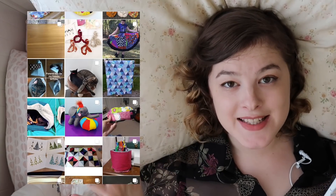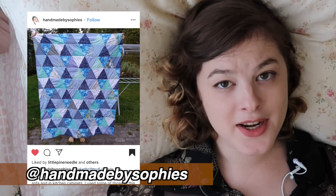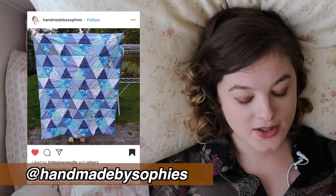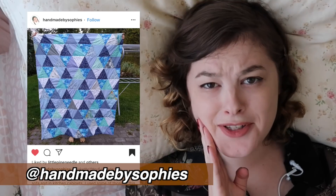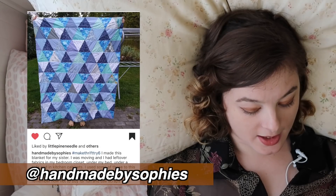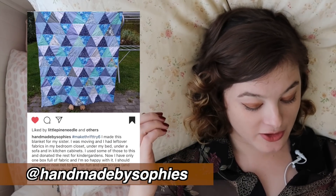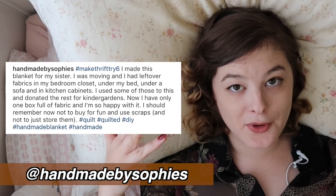There have been some amazing scrap fabric blankets that people have made for this challenge. Quilters, y'all are amazing — I would never have the patience for this. This gorgeous blue-themed one was made for their sister — so sweet — by Handmade by Sophie's. By making this quilt, they also used up scrap fabric that was left over in their bedroom closet, under their bed, under a sofa, and in kitchen cabinets. Big mood.